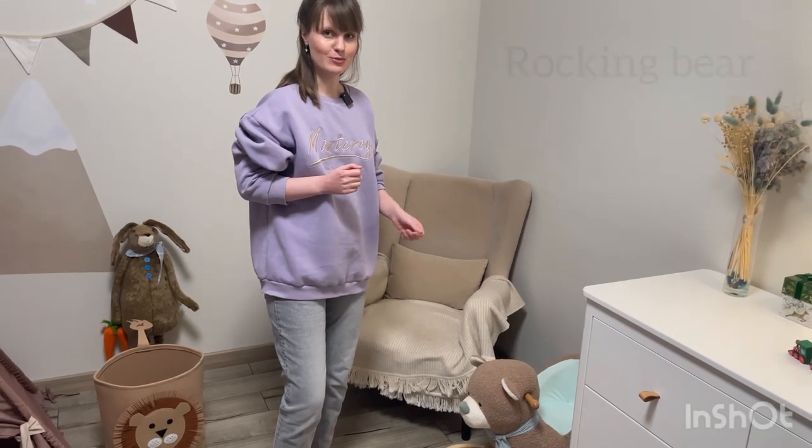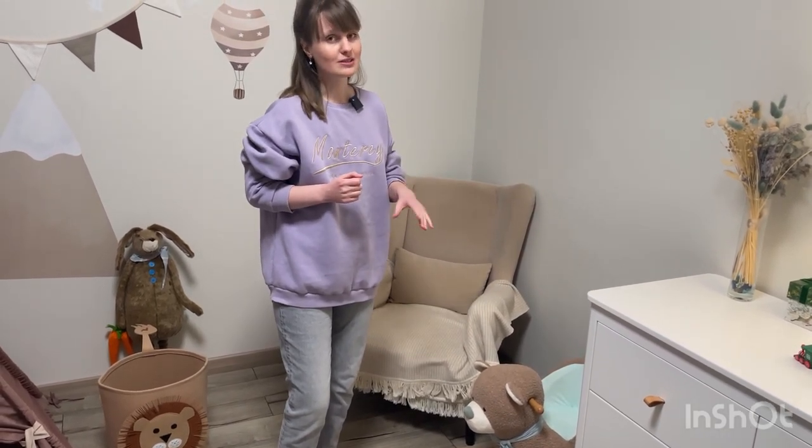Okay, let's move forward. In this corner we can see a rocking bear. Here Victor moves backwards and forwards.